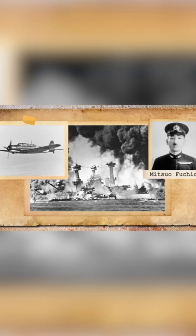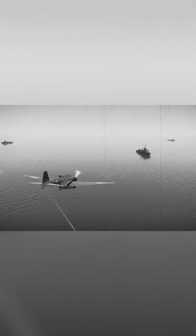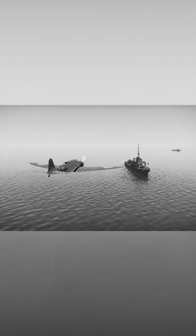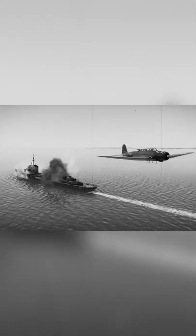It played an important role in the sinking of the Japanese carriers USS Yorktown, USS Lexington, and USS Hornet from the U.S. Navy. And also in the final periods of the war, where it was used in kamikaze attacks.